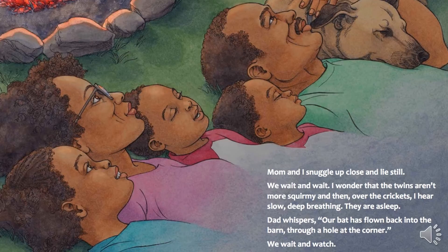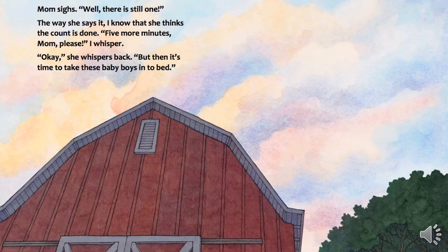Dad whispers, "Our bat has flown back into the barn, through a hole at the corner." We wait and watch. Mom sighs. "Well, there is still one." The way she says it, I know that she thinks the count is done. "Five more minutes, Mom, please," I whisper. "Okay," she whispers back. "But then it's time to take these baby boys into bed."